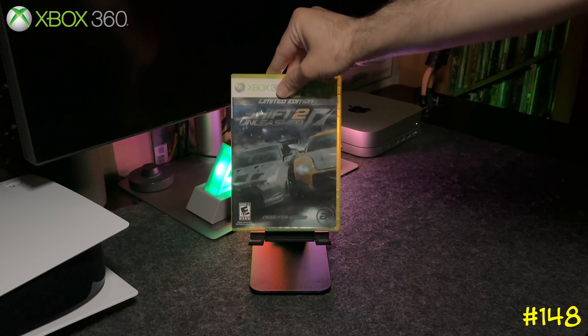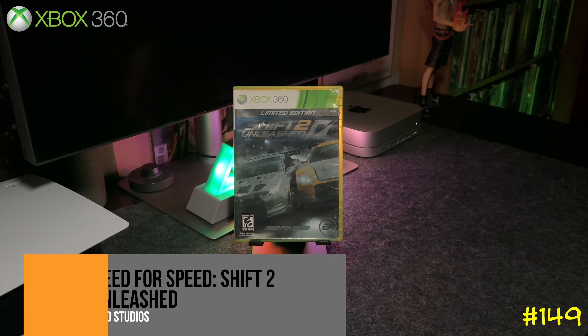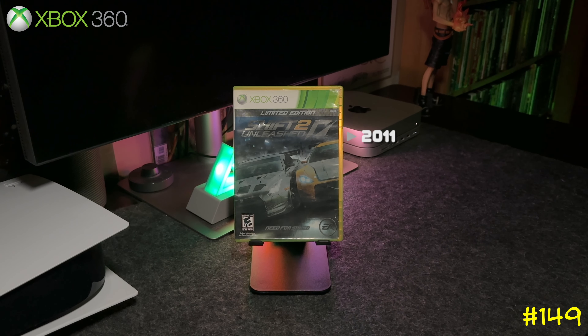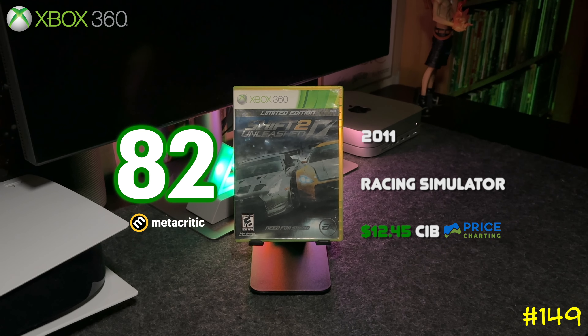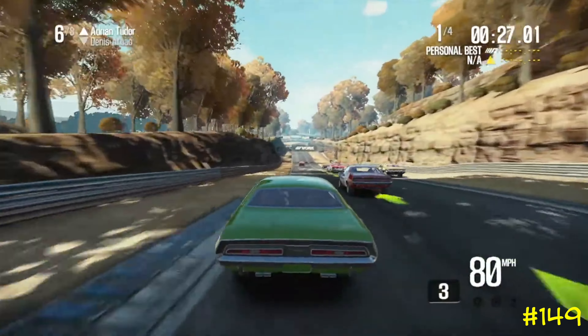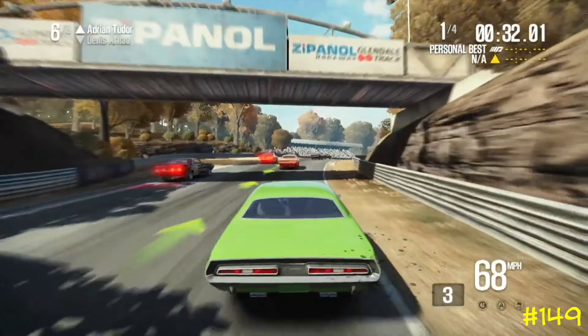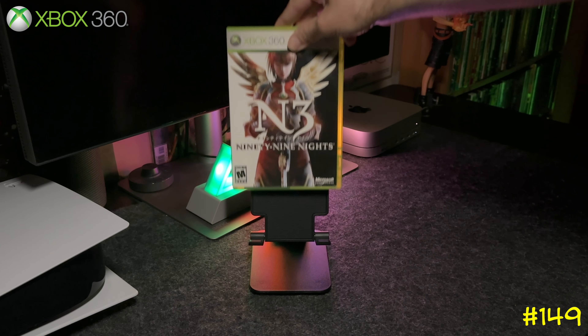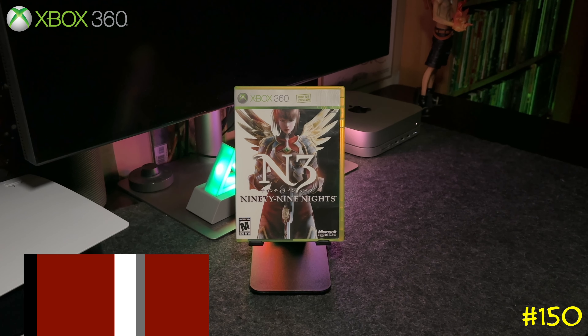At number 149 we got Need for Speed: Shift 2 Unleashed. This one is more of a simulator style, so it plays more like Gran Turismo. It was developed by Slightly Mad Studios and they got an 82 on Metacritic.